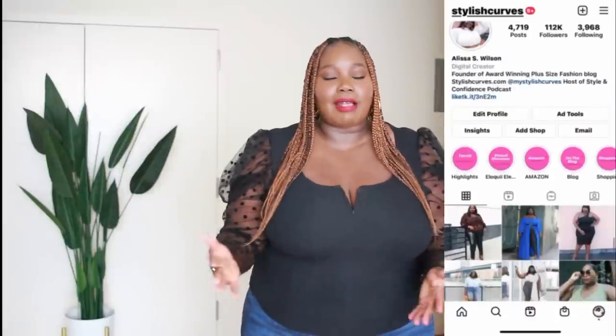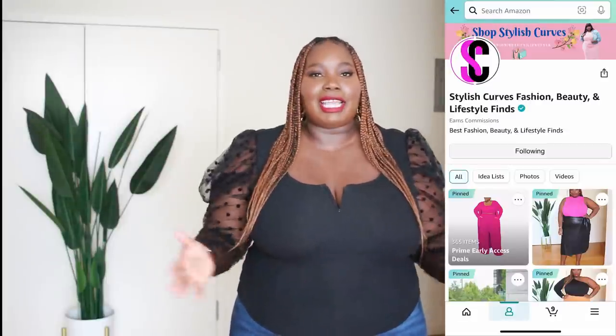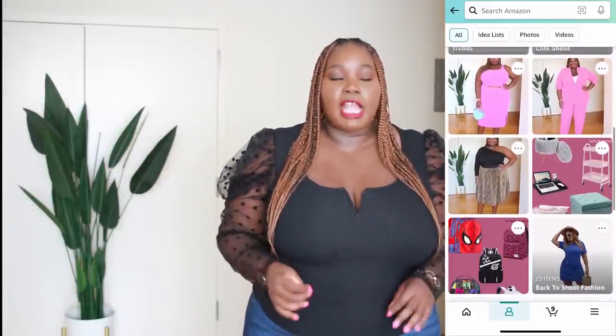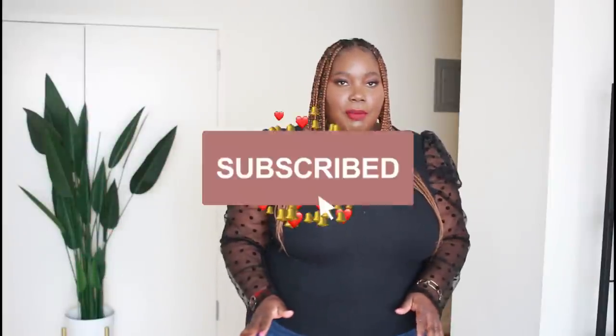Thank you guys so much for checking out today's video — I hope you enjoyed it. If you want to see how I style some of these pieces and keep up with me throughout the week, make sure you're following Stylish Curves on Instagram. Don't forget to check out my Amazon storefront and follow me there — I link new items every day. For more plus size style, fashion, and beauty visit stylishcurves.com. Hit subscribe and the notification bell, give it a thumbs up if you enjoyed it, and share it with anyone who loves Amazon or is looking for cute outerwear or jogger sets. Thank you for all your support — I love you guys and I'll see you in my next video. Bye!